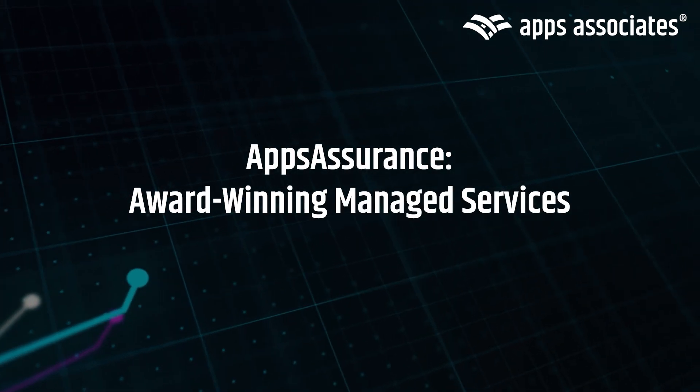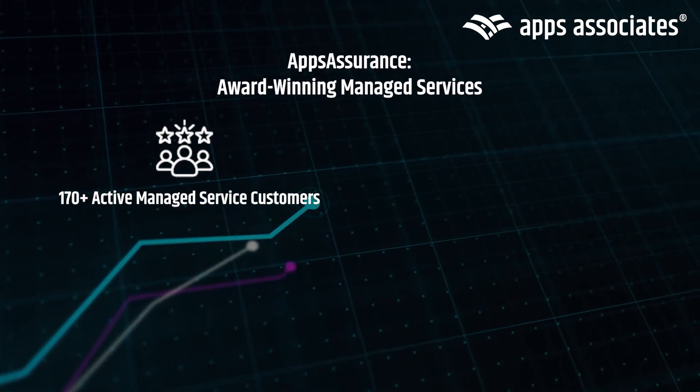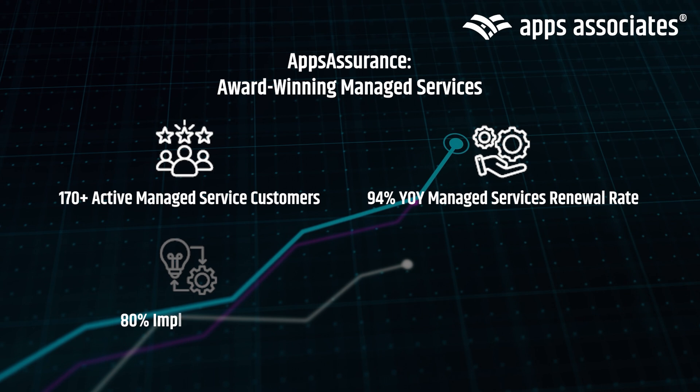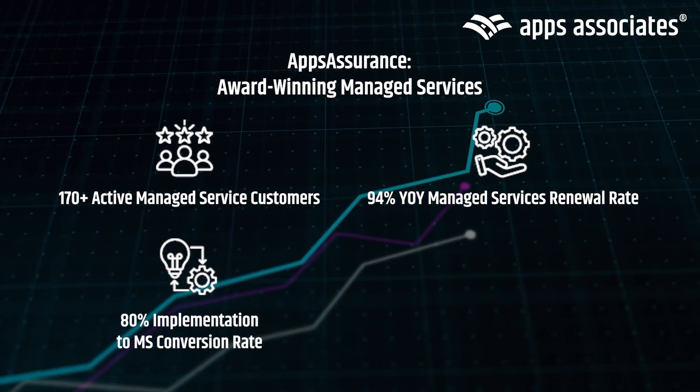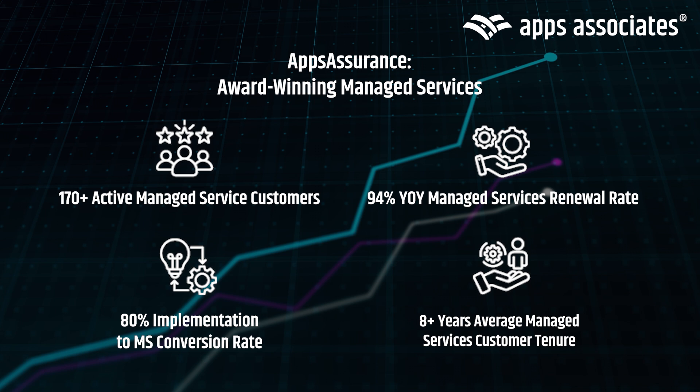Introducing Apps Assurance, our award-winning managed services trusted by over 170 customers with a 94% year-over-year renewal rate. Our 80% conversion rate from implementation to managed services demonstrates how businesses rely on us to implement and continuously optimize their Oracle systems.